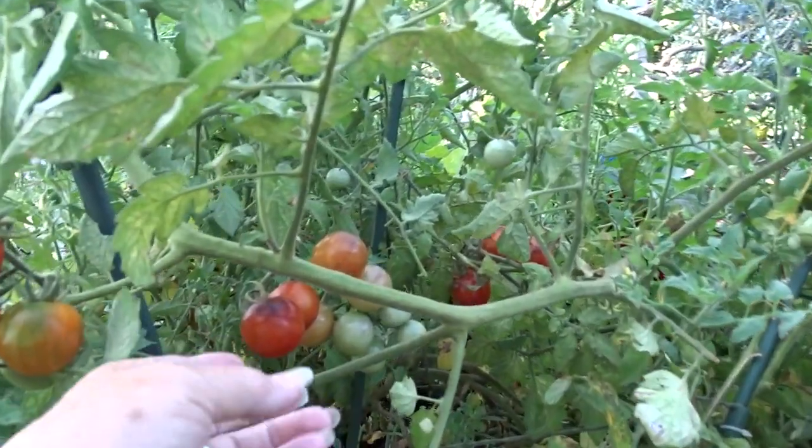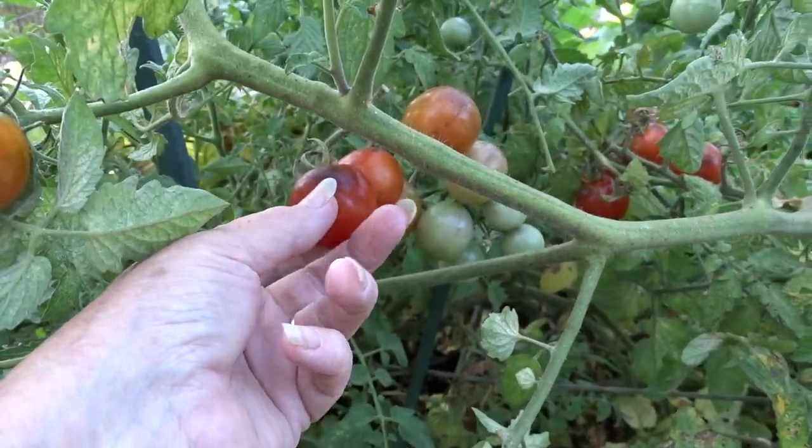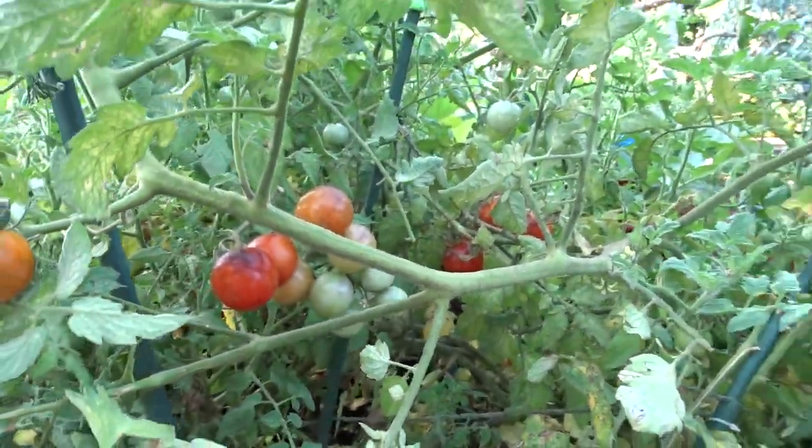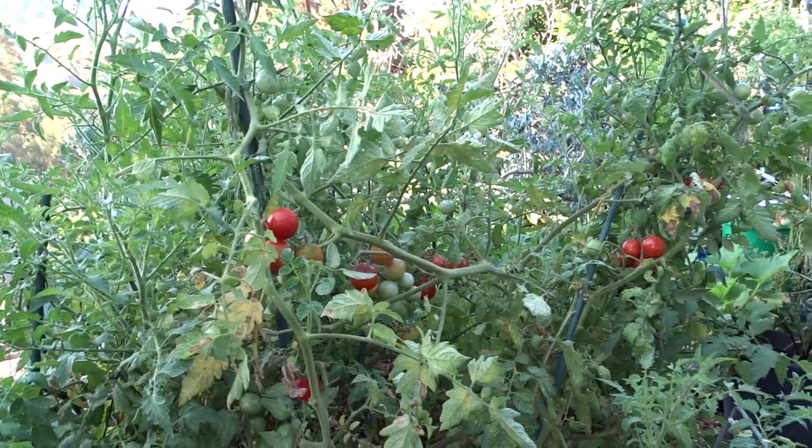Isn't this gorgeous? Look at this — this is a Midnight Snack hybrid tomato, so the tomatoes are semi-black and then they turn that color. Isn't that beautiful? This is just a volunteer. I've talked about this on my garden tour. Look how wild it is.